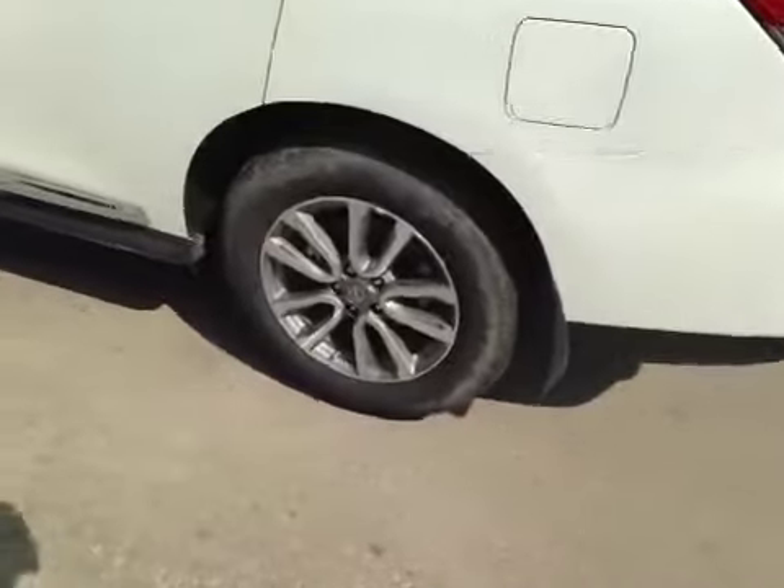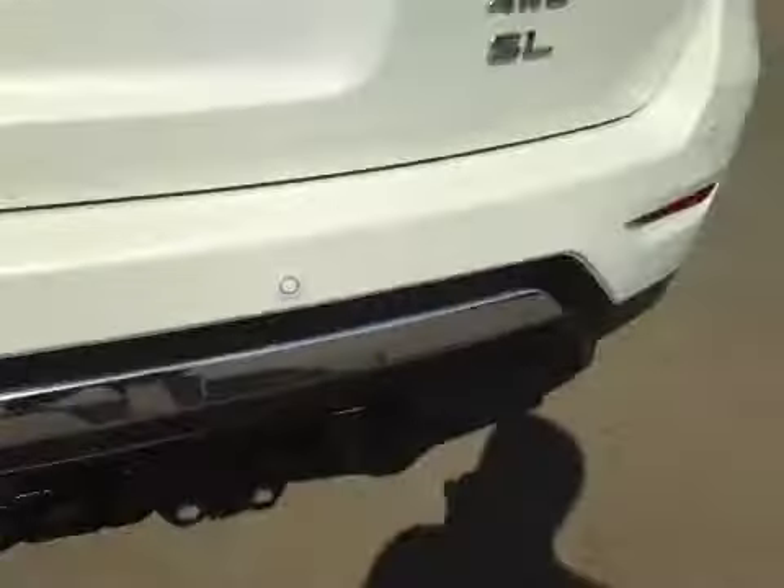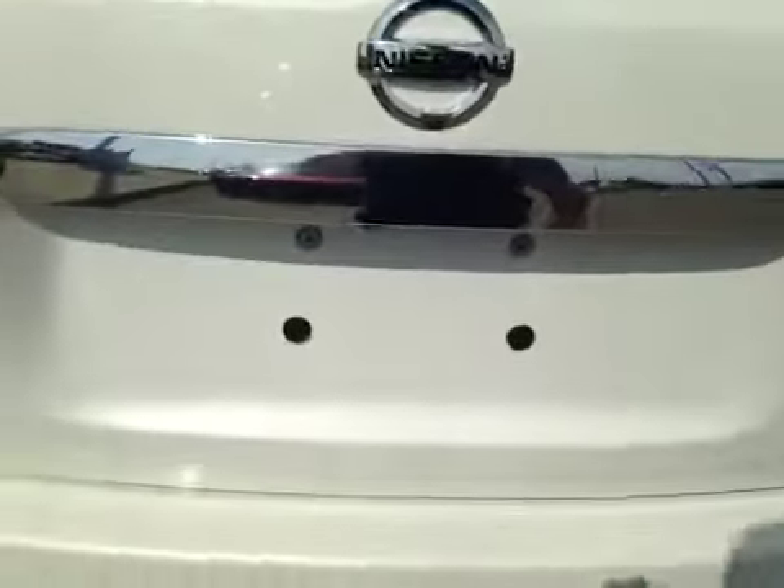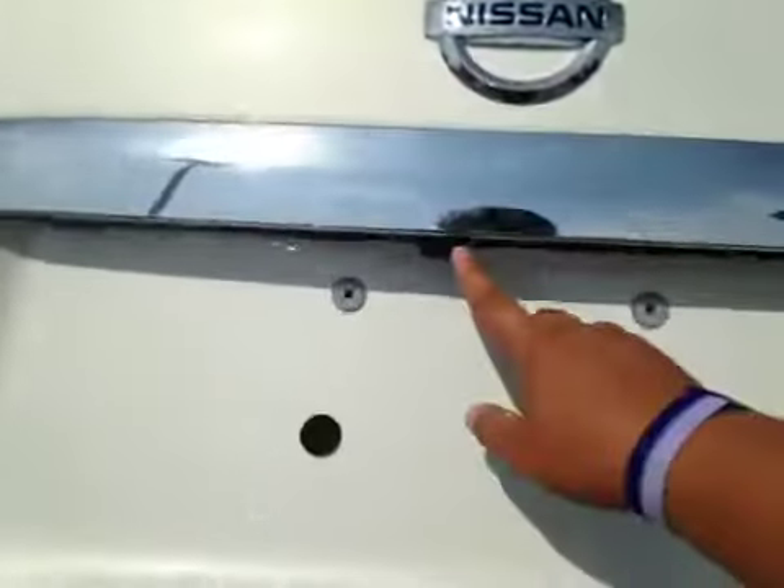In the back, we have your 18-inch all-season alloy wheels. You have your rear parking sensors, a power liftgate, and your backup camera right there.